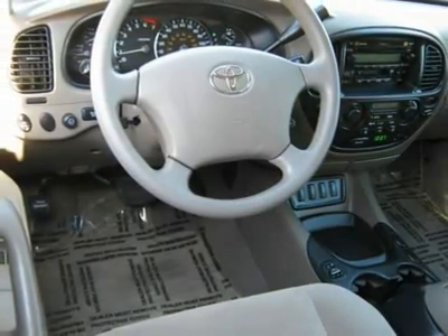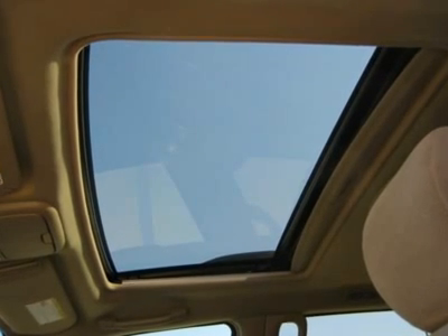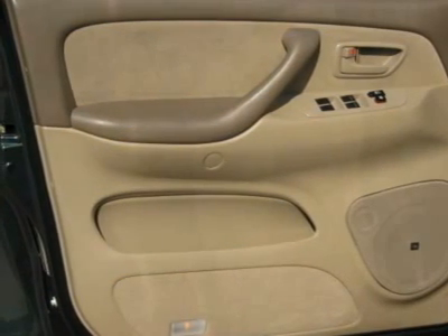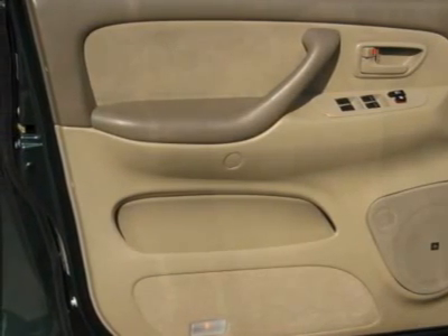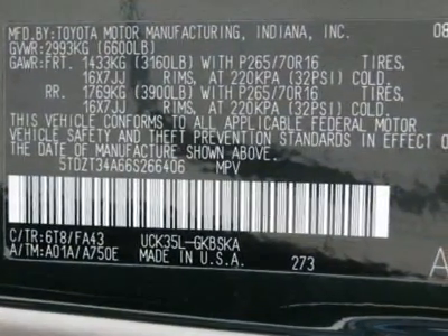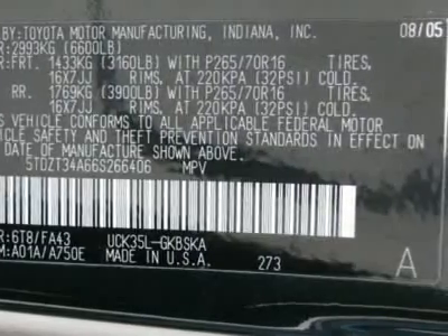At Toyota, only the best of the best are chosen to be Toyota Certified Used Vehicles. When we choose a vehicle for Toyota certification, we have to do a little investigative work. Not only do we put each vehicle through an exhaustive 160-point quality assurance inspection, but we also run a Carfax Vehicle History Report to ensure it's worthy of the Toyota certification process. Then each vehicle is reconditioned to Toyota's exacting standards by factory-trained Toyota technicians.